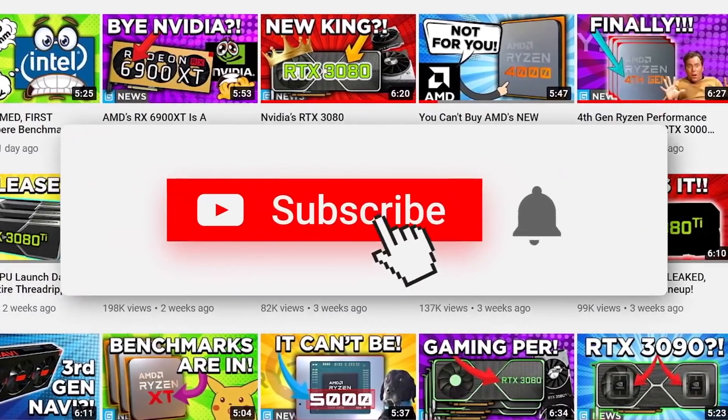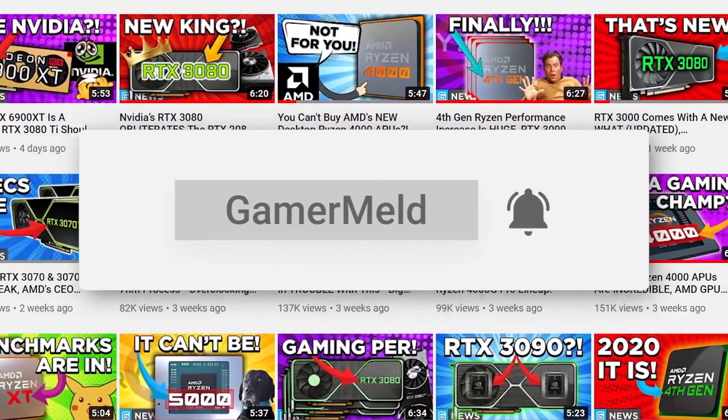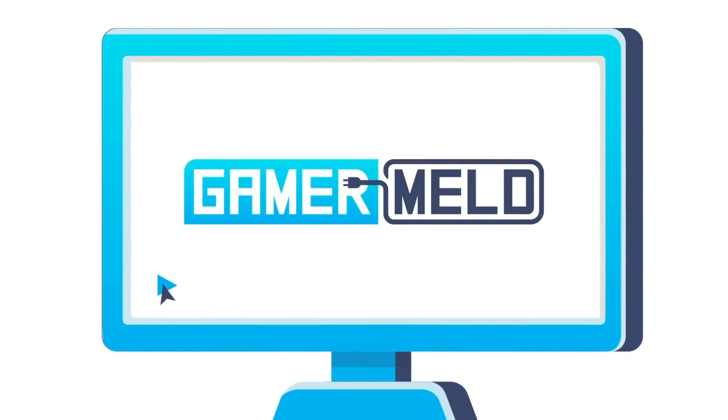If you aren't subscribed and you like the content here, please go ahead and do that and click the bell icon for notifications. Over 70% of my viewers aren't subscribed, so definitely make sure to do that so you can stay up with all things gaming hardware.